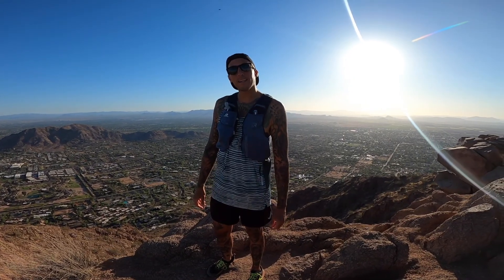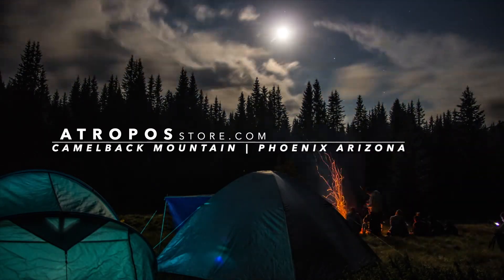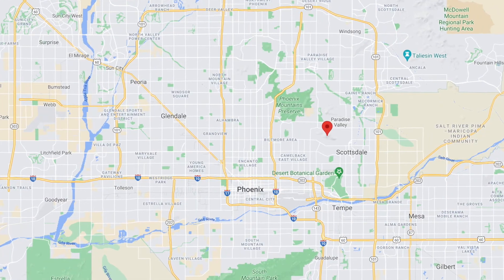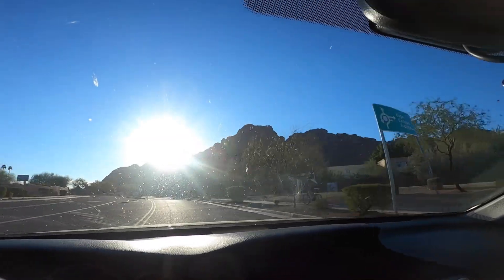What's up guys, Nick with Atropoz. Today we're hiking Camelback Mountain. I recently set out to tackle the most popular hike in Phoenix, Arizona, Camelback Mountain.